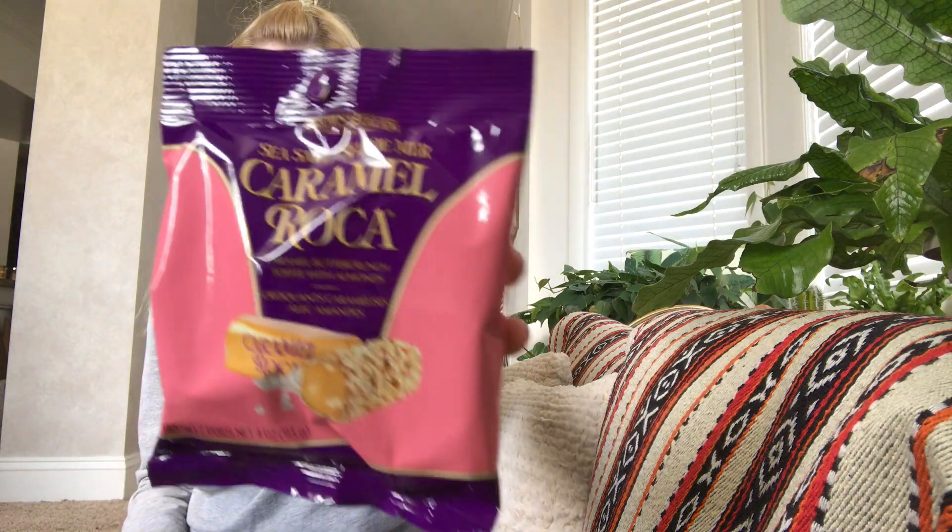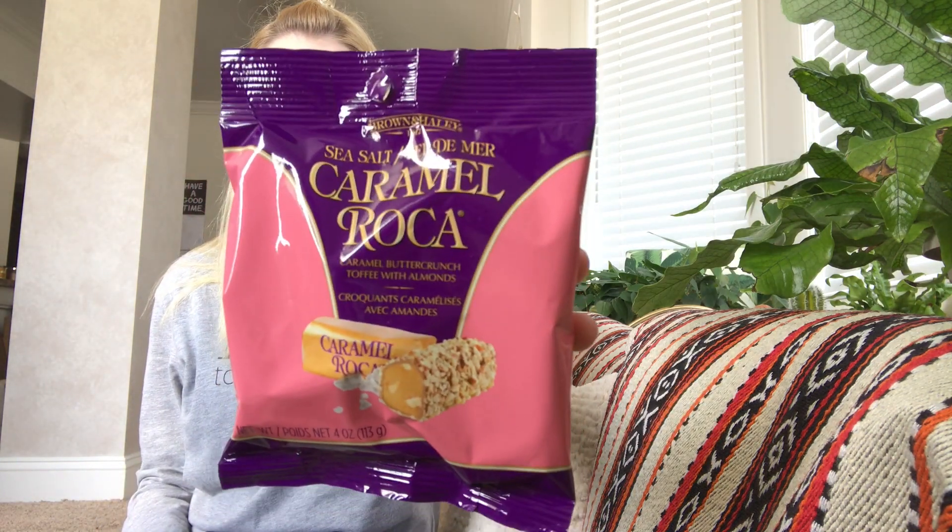Then, from the same brand where we got that other coupon — Brown and Haley — we have sea salt caramel roca, a caramel butter crunch with toffee with almonds. That retails for $2.99.